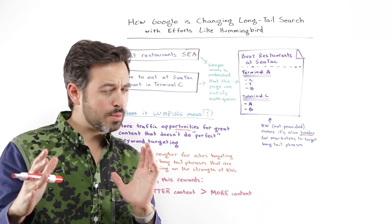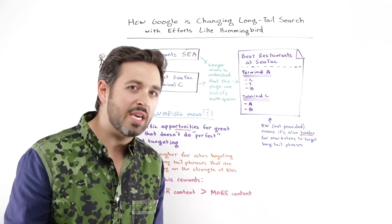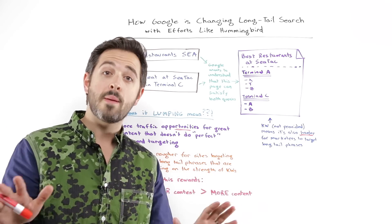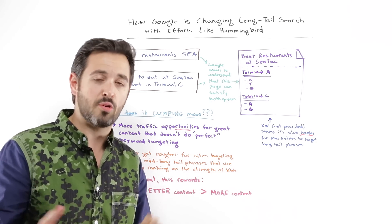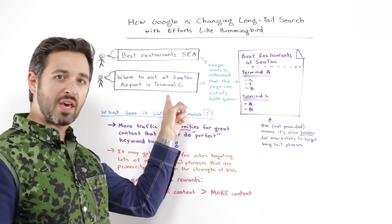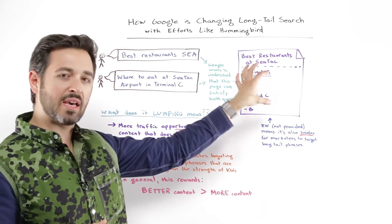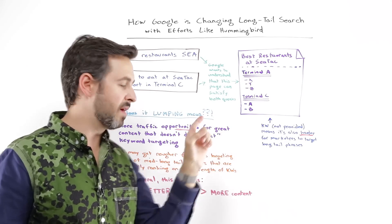This is kind of interesting from an SEO perspective because I'm definitely not saying stop doing keyword targeting, stop putting good keywords in your titles and making your pages contextually relevant to search queries. But I am saying, if you do a good job of targeting "best restaurants at SEA" or "best restaurants at SeaTac," you might find yourself getting a lot more traffic for things like this. There's almost an increased benefit to producing great content and satisfying a number of needs that a search query's intent might have.